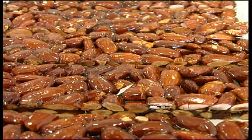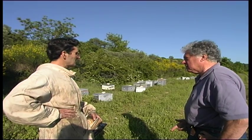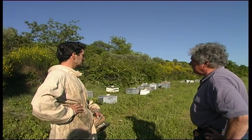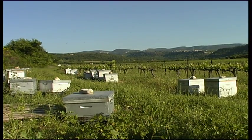Pierre, passionate about bees since he was a boy, looks after the hives. These hives are for the honey for the nougat. Over 200 of them — 200 hives — and at the moment they're making honey from spring flowers. It's honey that is dark and used for making black nougat.